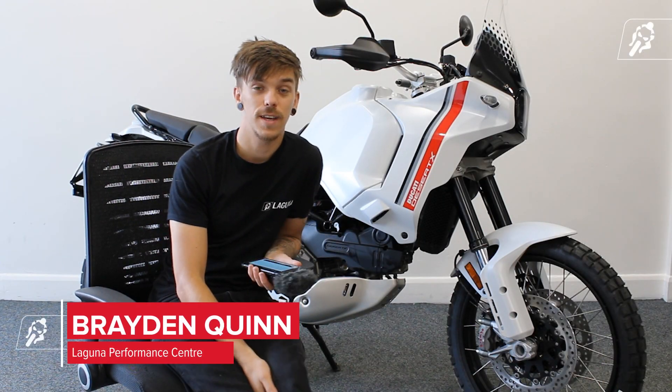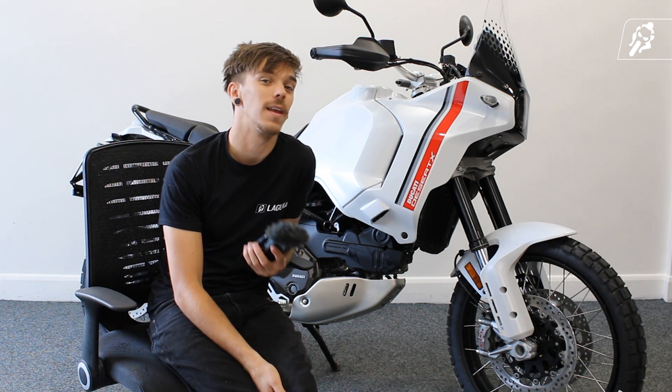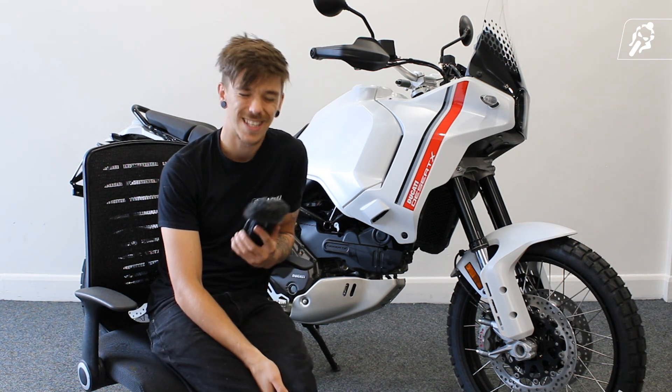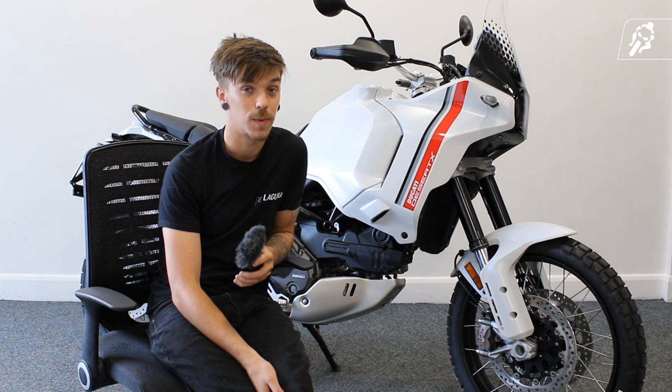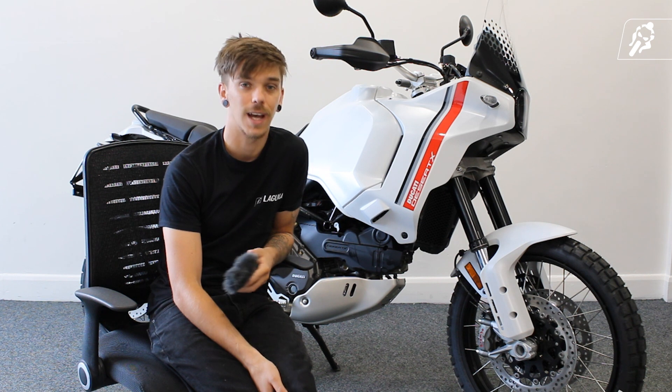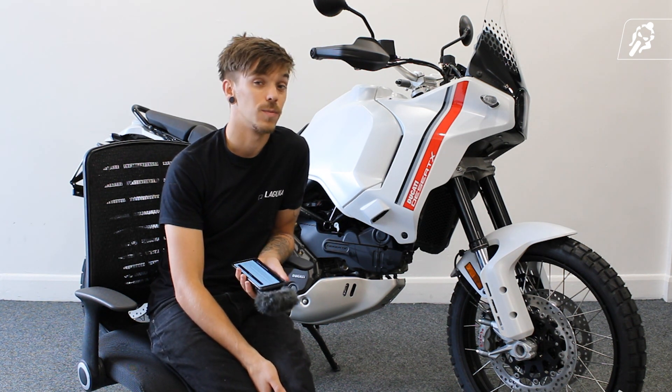Hi guys and welcome to Laguna TV here at Laguna Performance Centre in Ashford. Today we're here for Ciao Bella episode 8 and we're here with the fantastic Ducati Desert X. It's a gorgeous looking bike — it receives fantastic reviews and it breaks its way onto the Ducati range as a new adventure motorcycle.